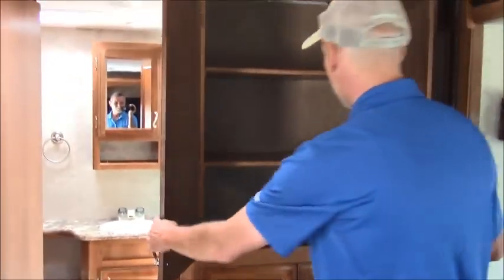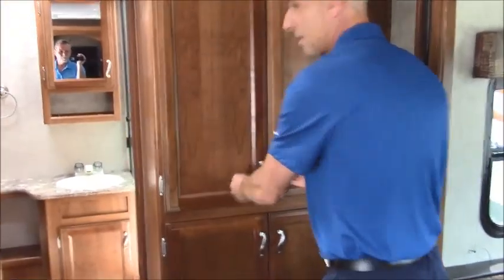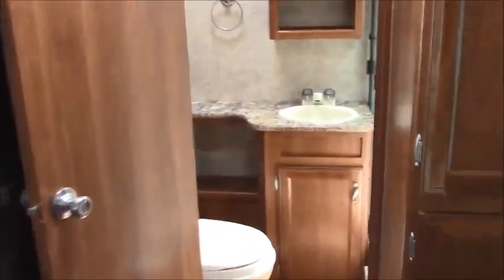Look at the storage — they really use the space wisely in this unit. It's about 5,000 pounds, great towable unit. Features the rear bath, and again, lots more storage you'll see in this Tracer.